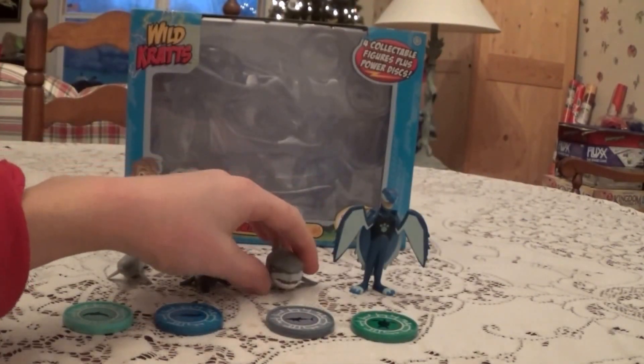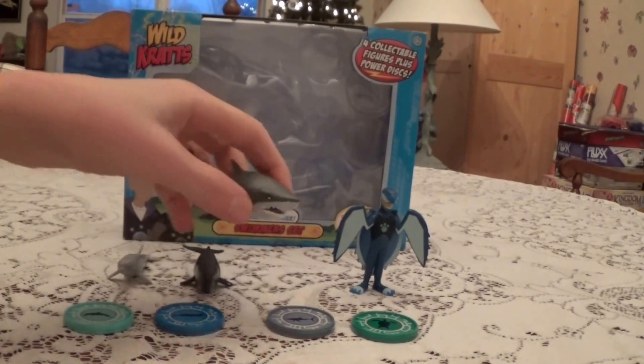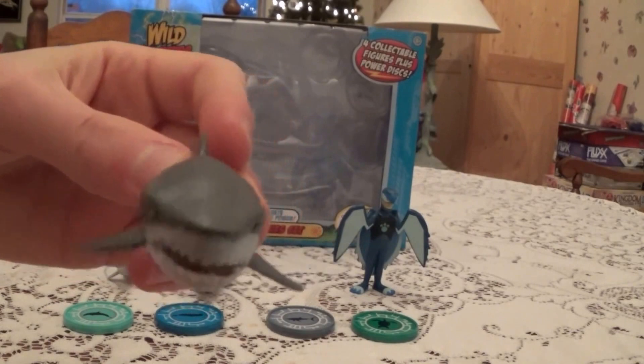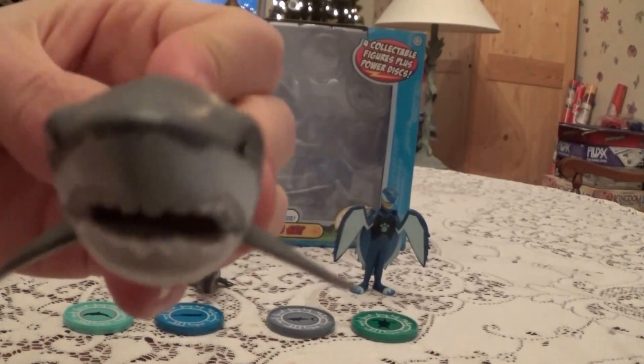Next we have the Great White Shark. Very scary. Look at those teeth. Grr.